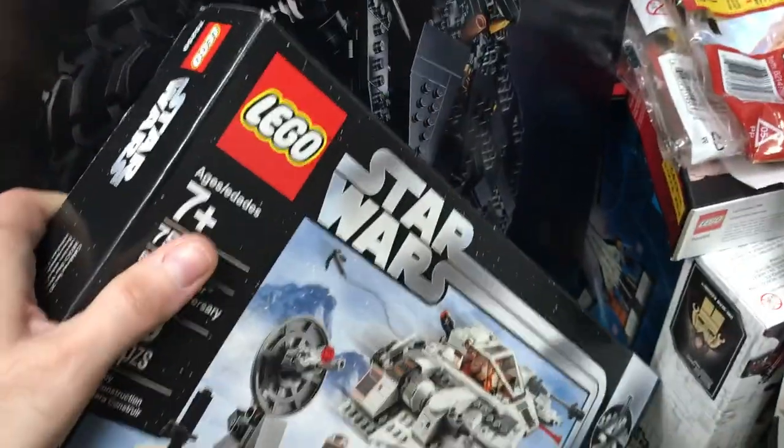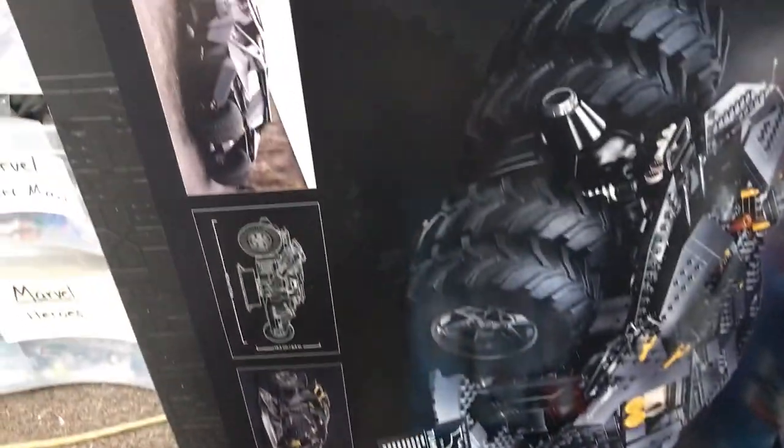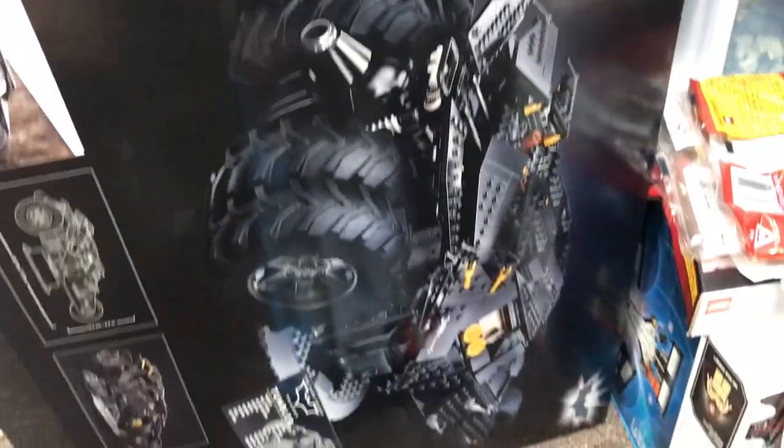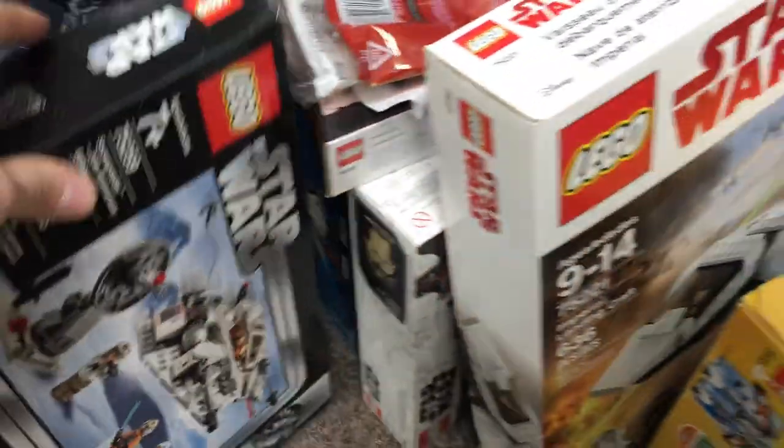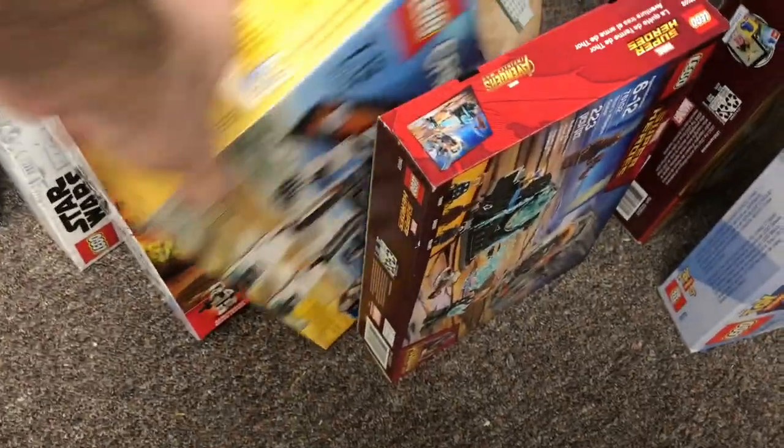We've got the Imperial Landing Craft there — that's pretty nice. The 20th anniversary snow speeder, and this is the newer version of the Tumbler. I believe that one has been opened and was missing the minifigures.